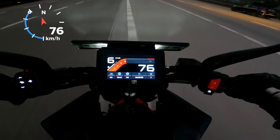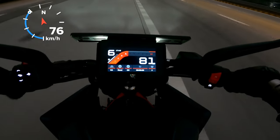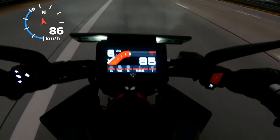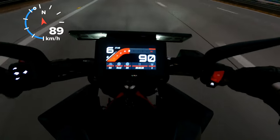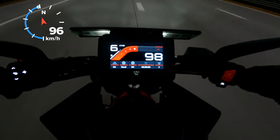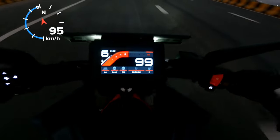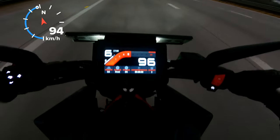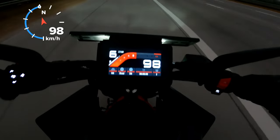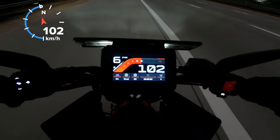At 80 km/h it's 4500 RPM. At 90 it would be around 5000 RPM. At 100 it's five and a half thousand RPM — just over 5500, in fact I think it's between 5600 to 5800 RPM. It's definitely less than 6000 RPM for sure.